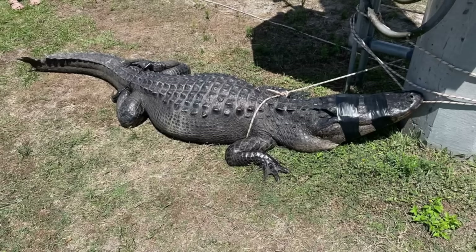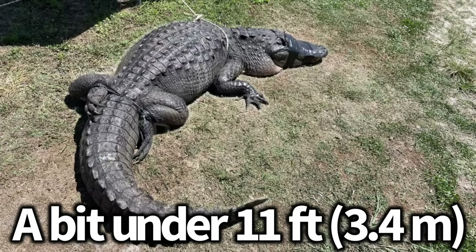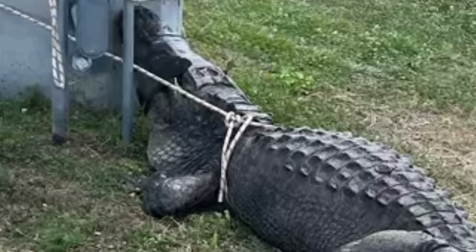The best example I can think of is an American alligator I worked with in 2023. He was 9 feet on the dot, but with a complete tail he would have been a bit under 11 feet in length. Although a large chunk of his tail was gone, his body condition was great, showing how he didn't necessarily need a full tail to survive.